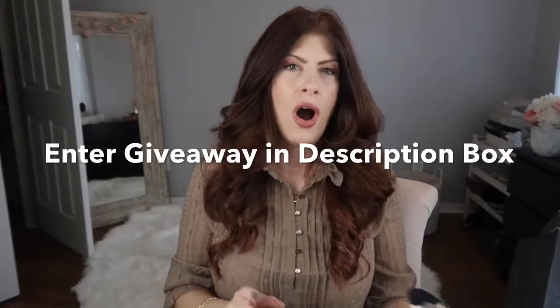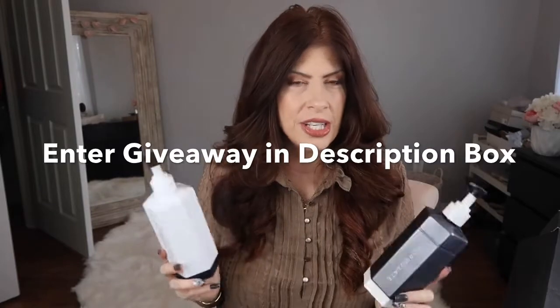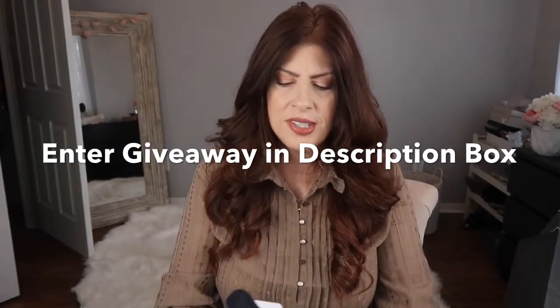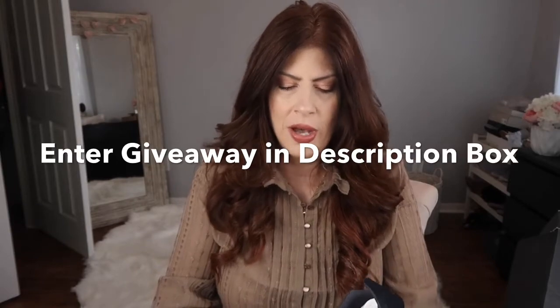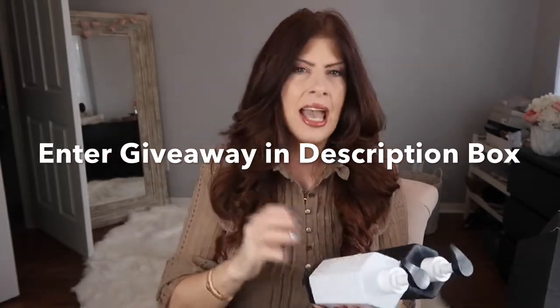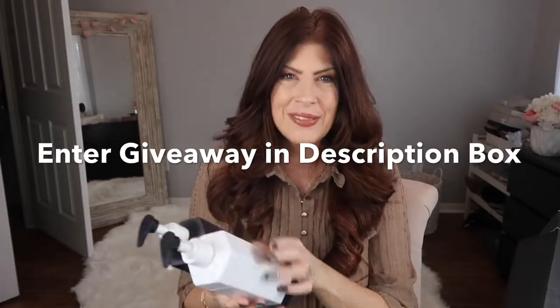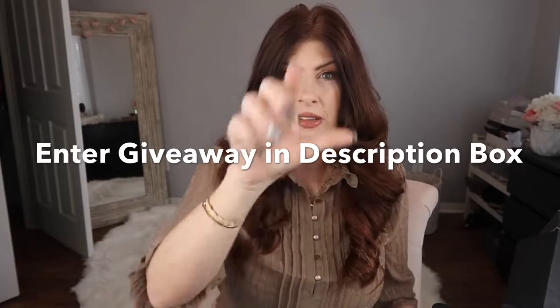Before we get into all the good stuff about Formulate, I want to mention it here and I'll mention it at the end of the video: this is not a sponsored video. However, Formulate — as always, I ask companies that reach out to me if they will give back — and they are doing a giveaway of a shampoo and conditioner designed specifically for you.